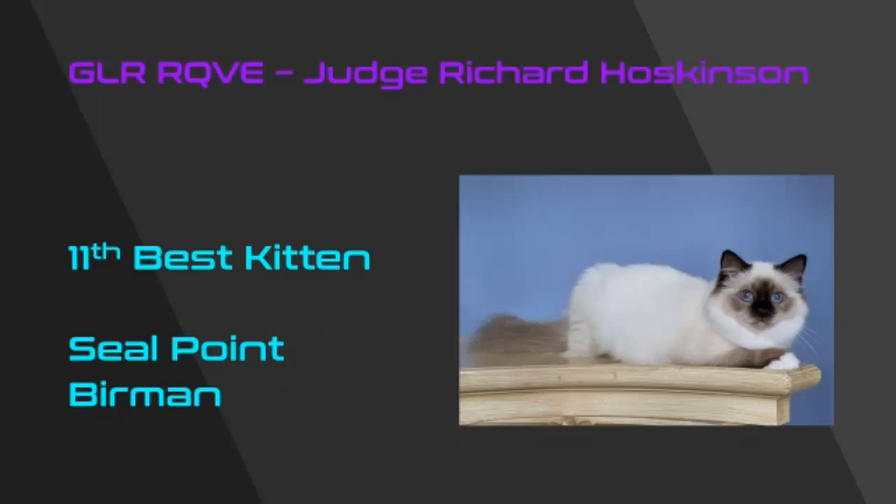My 11th best kitten is an outstanding seal point Birman. I love the head-on look to this guy, the stocky body, beautiful shape to the head, and all I can see of the gloves and laces looks great. A beautiful kitten — 11th best.